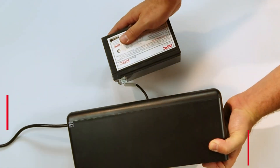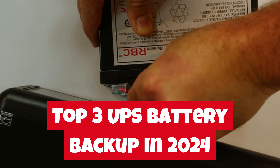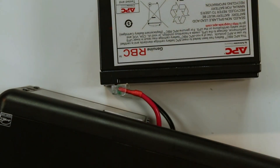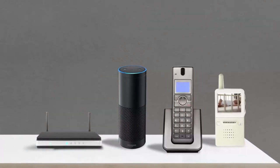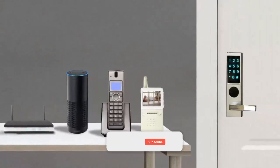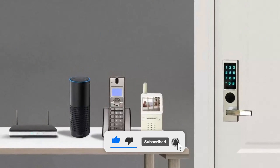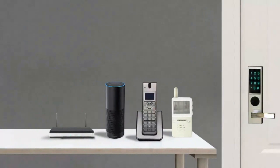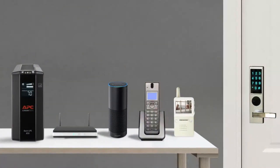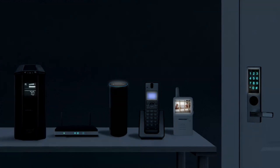In this video, we'll be showcasing the top 3 UPS battery backups that are currently available in the market. We have thoroughly analyzed and selected these products to help you make an informed decision. For more amazing tech product reviews and suggestions, please subscribe to our channel. We are committed to presenting you with the best tech products that you can buy. We will also cover what UPS battery backups are, why you may want to choose them, and some of the best options available.